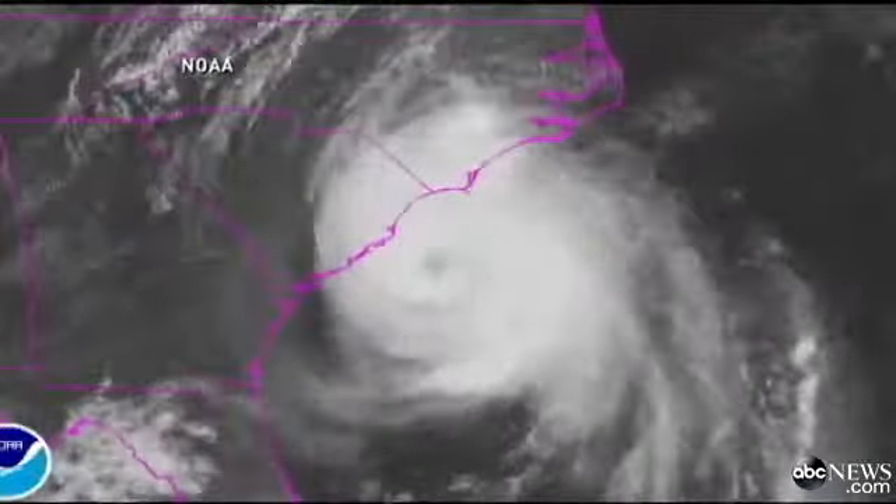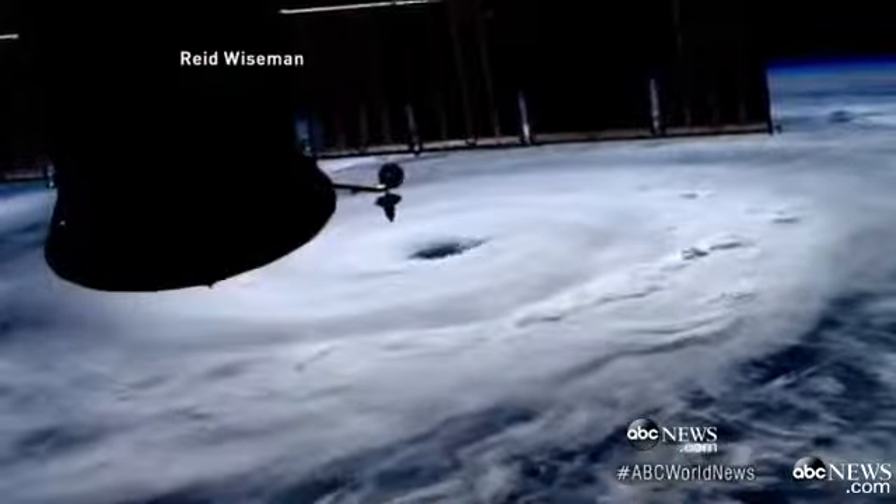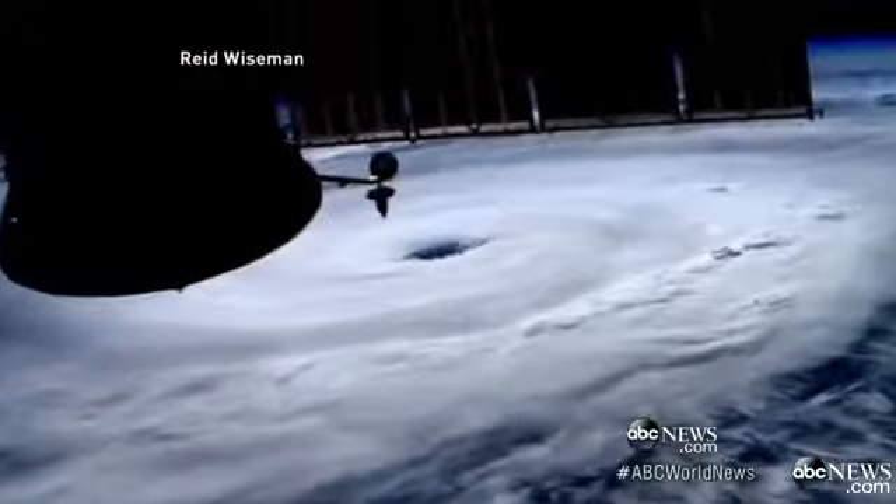Fourth of July celebrations canceled in so many cities and towns up and down the coast. And look at this — the eye of the storm as seen from above, a monster of a storm with very bad timing.